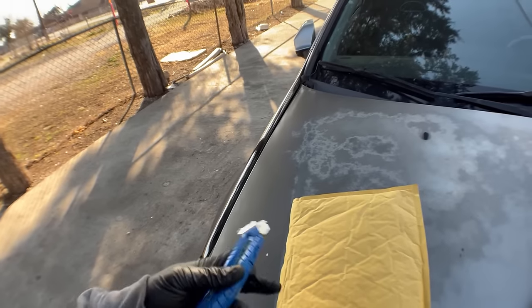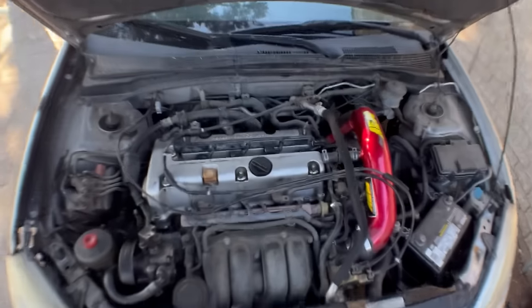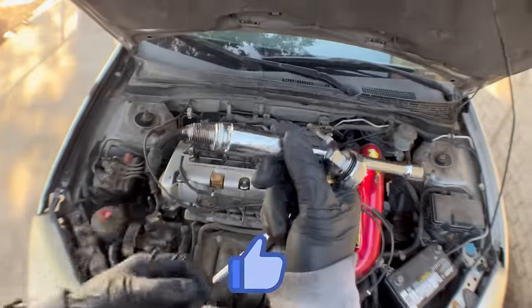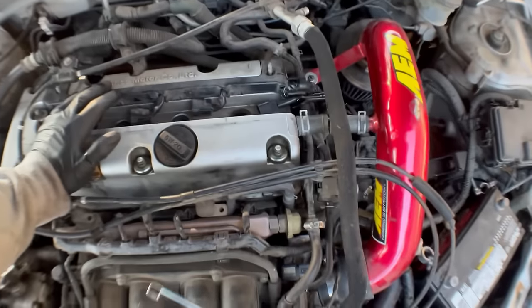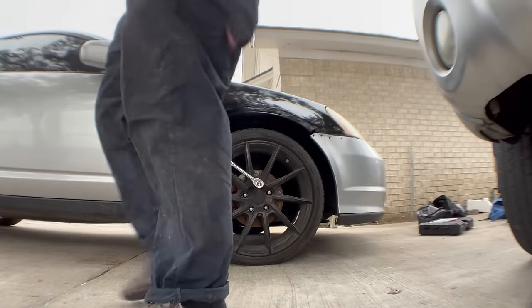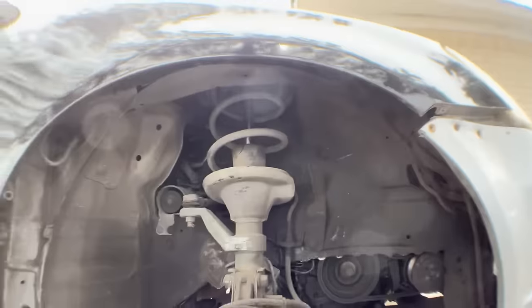We got another package in the mail. Looks like we've got our sensor, some NGK spark plugs, and a Rock Auto magnet - does anyone else love collecting those, or is it just me? Before we install that crankshaft position sensor, I'm gonna go ahead and tackle these spark plugs real quick. It never hurts to do a quick little tune-up, so I went ahead and ordered some NGK spark plugs for this junkyard engine. The total cost of the spark plugs plus this sensor cost me another $160 bucks. But if that's what it takes to get this thing up and running, then so be it.